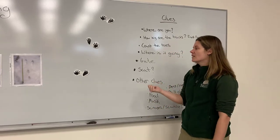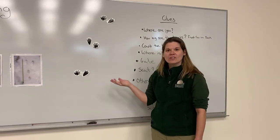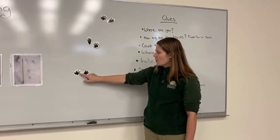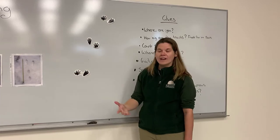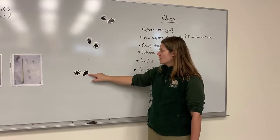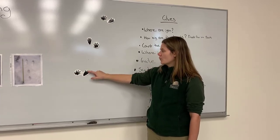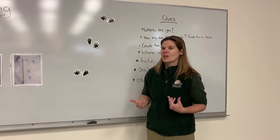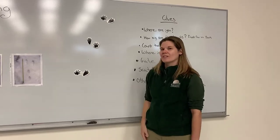Another thing you can do is count the toes. If we count the front paw, it's got five. And if we count the back paw, it's also got five. This animal has five fingers and five toes that look pretty similar to ours.